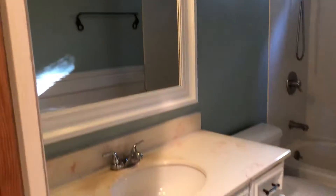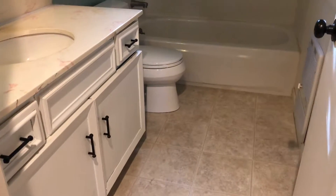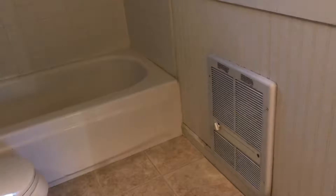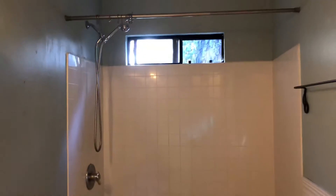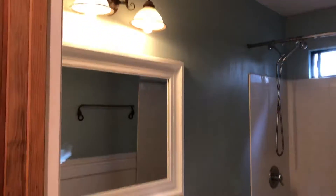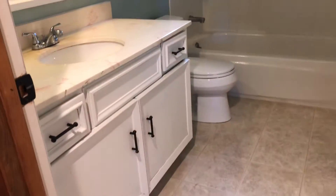This is the bathroom upstairs — some new fixtures. This is the water and electric that was replaced here.